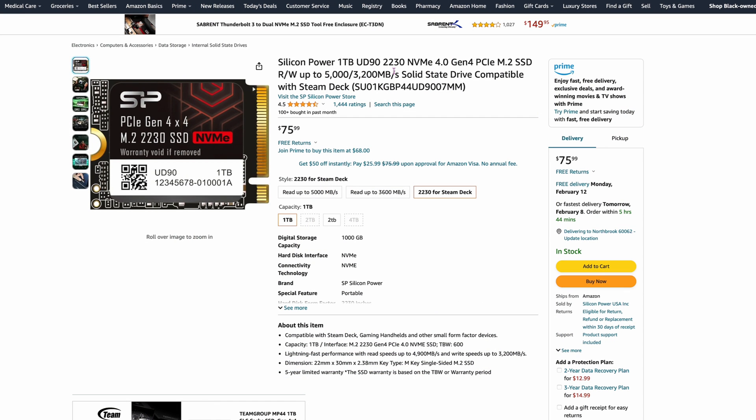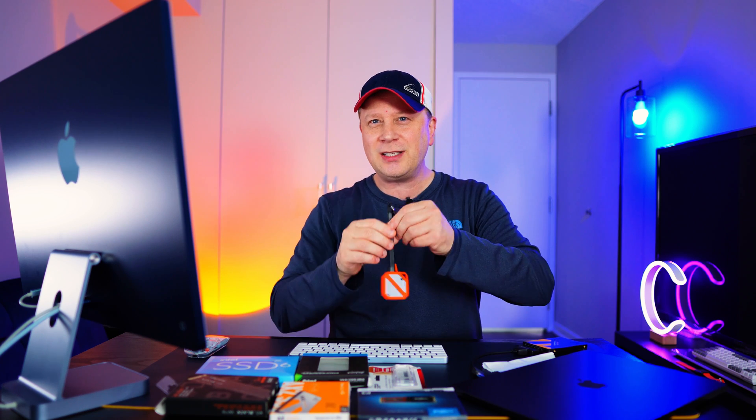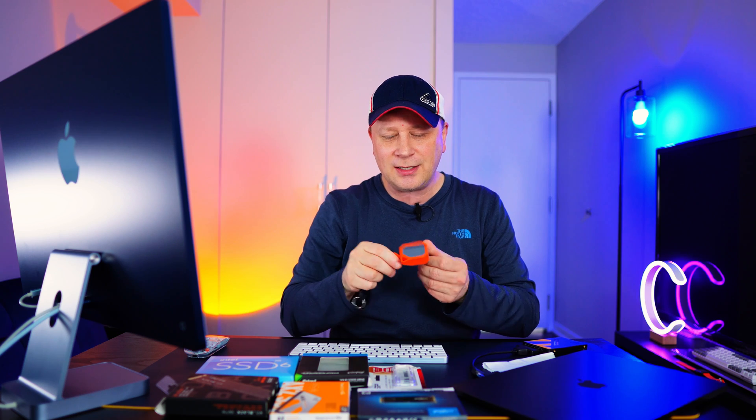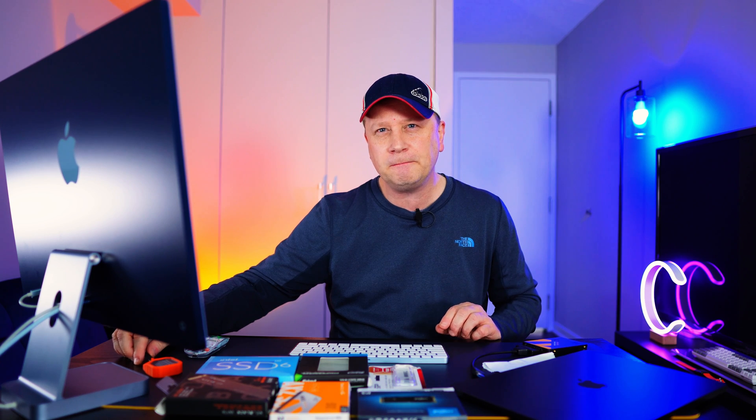This first one on the list is one of the best prices you can get on mini drives. This is the Silicon Power one-terabyte in the 2230 size. You can actually build out a tiny little SSD enclosure with this — I did a video on it if you want to check that out. It's $75.99, which is an okay price for this tiny size, as those are usually a lot more expensive. It's still a pretty good deal for one terabyte.